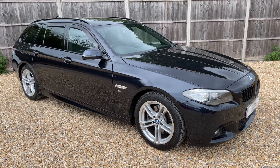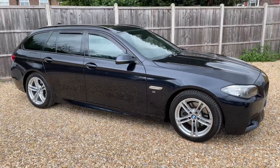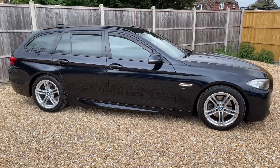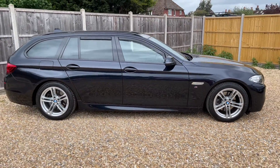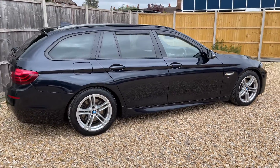Here we have the BMW 5 Series Touring on a 15 plate. I'm going to start off by showing you around the outside of the car and then we'll hop in and run through some controls on the inside. From the outside you can see it's a five-door estate vehicle with alloy wheels. Let's start off inside the boot and then work our way around the rest of the car from there.